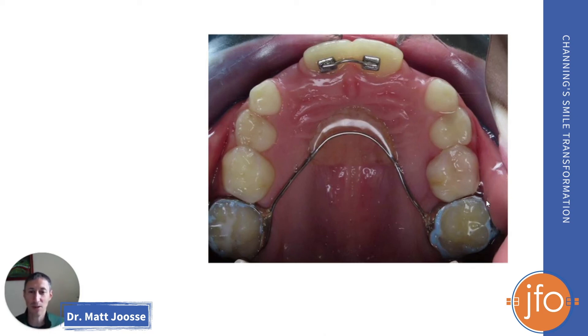This was a really great phase one treatment because we prevented crowding in the back of the mouth from getting worse. We resolved crowding in the front of the mouth. Channing's going to have space for all of his adult teeth to come in. He should avoid any extraction of permanent teeth later on down the line, and we got it done in about seven months — he's all fixed up and ready to go. So a really great treatment.